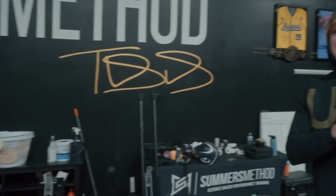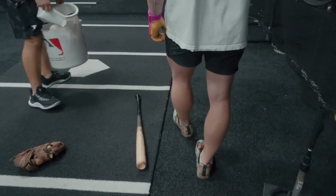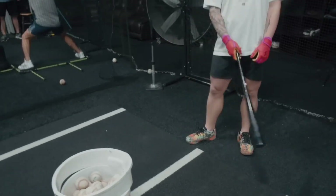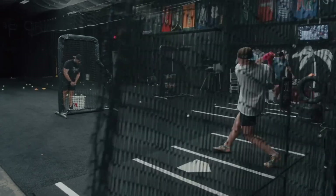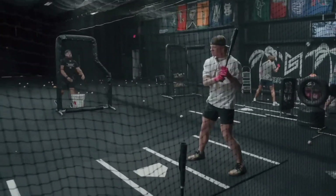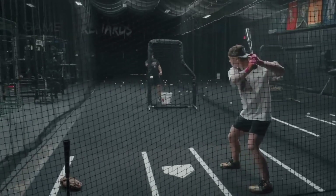He then takes viewers through his daily routine, sharing details about his hitting approach and the issues he is currently working on, such as finishing higher and focusing on hamstring engagement instead of quad dominance. Throughout the conversation, Clark maintains a lighthearted and engaging tone, making for an entertaining and informative video for hitters.